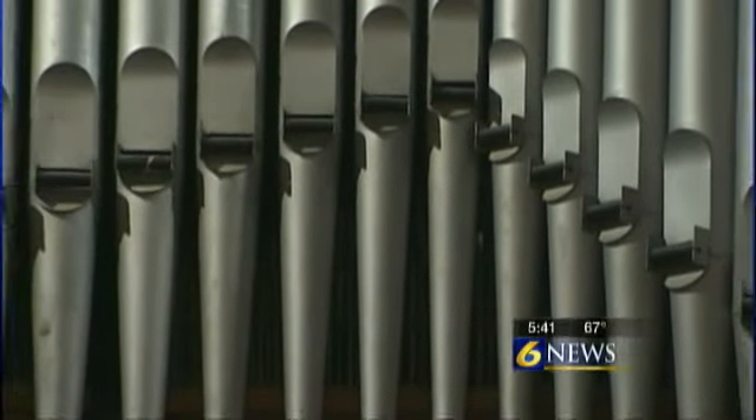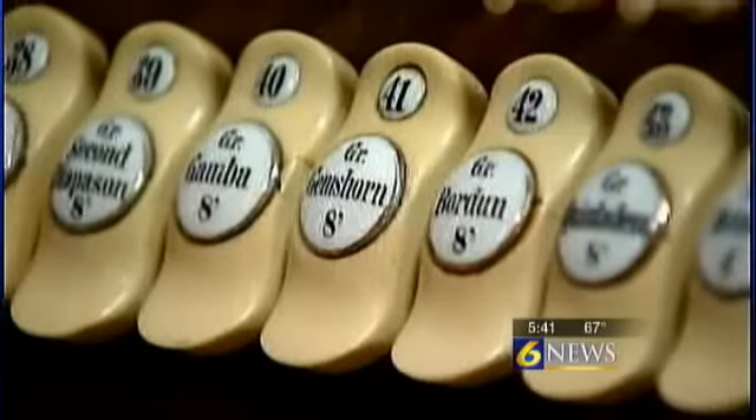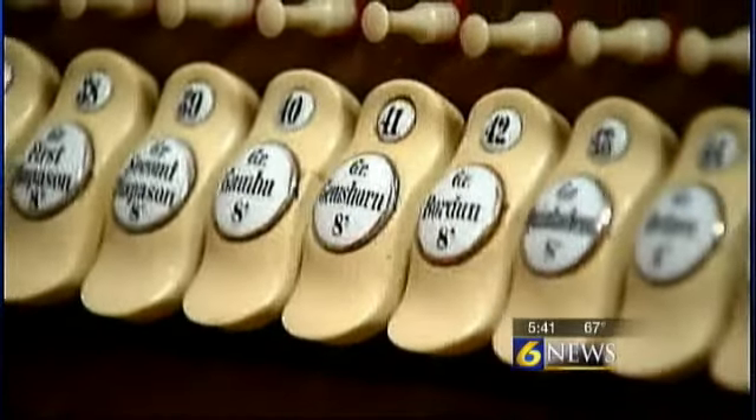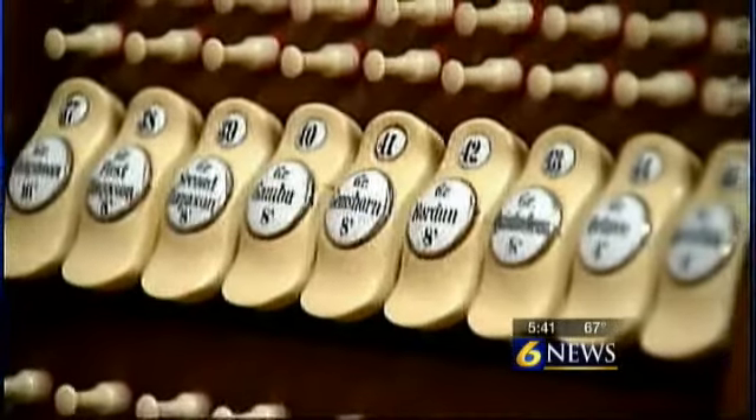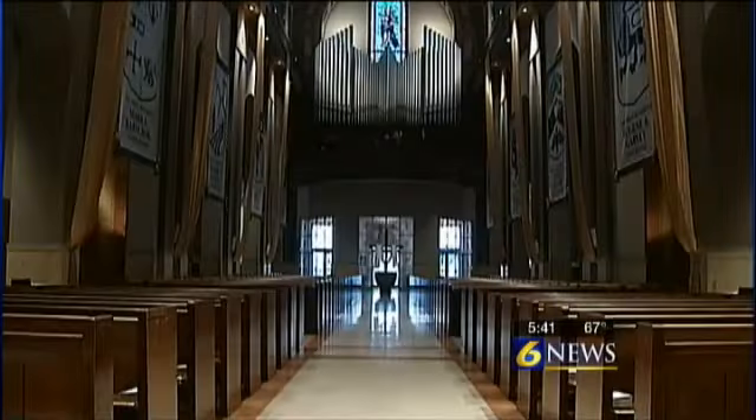Monsignor Mazur says people travel from all over the world asking for the honor of playing it. Last year it was Scotland and Germany. And they're saying, 'Is this the Cathedral of the Blessed Sacrament in Altoona?' And you go, 'Yes.' 'Is the Steinmeier organ here?' 'Yes.' 'Could we please have the honor of playing?'